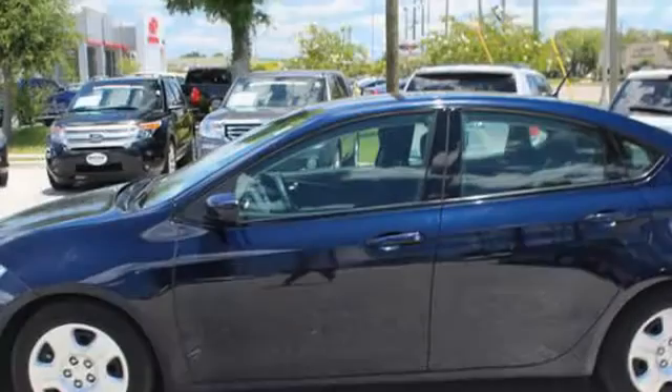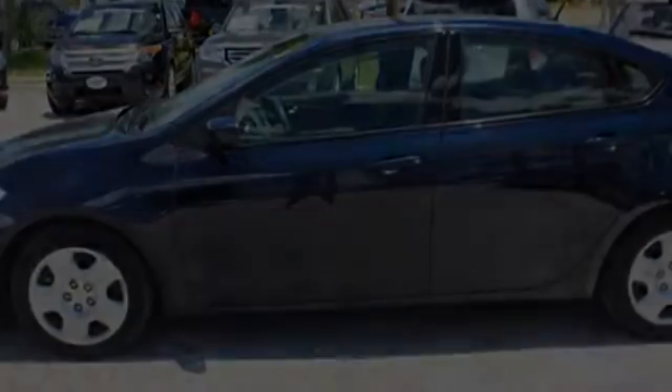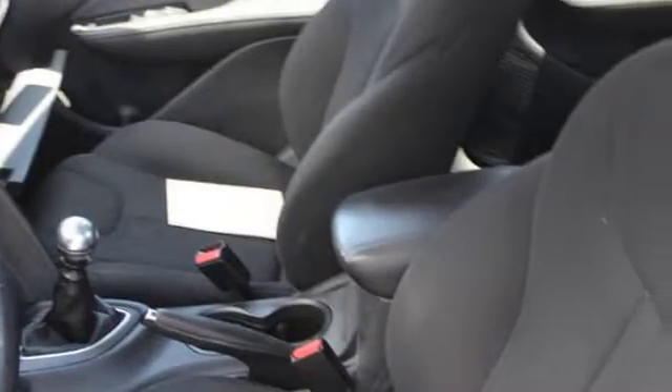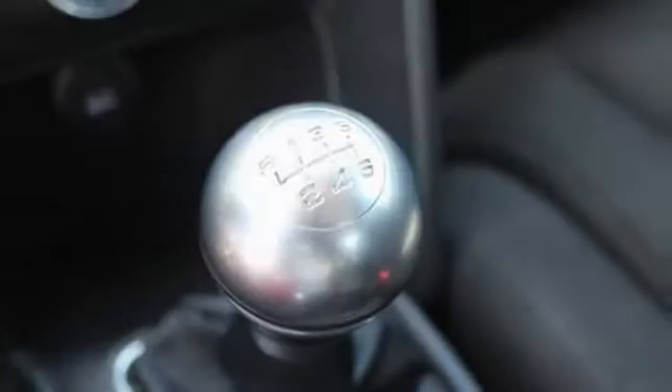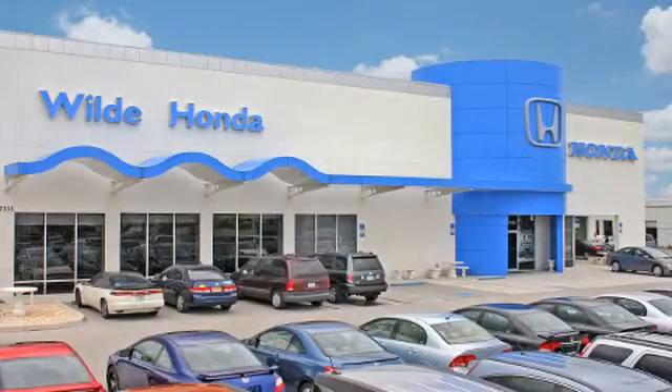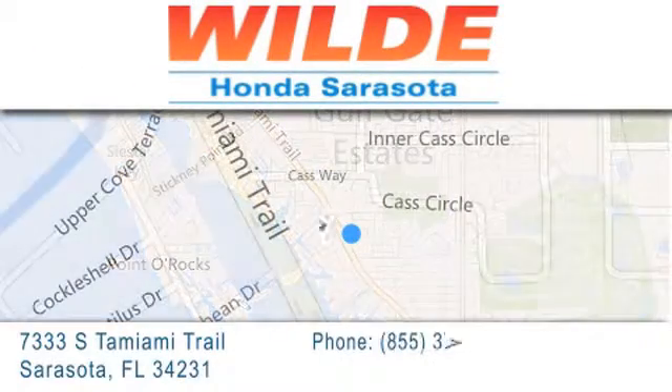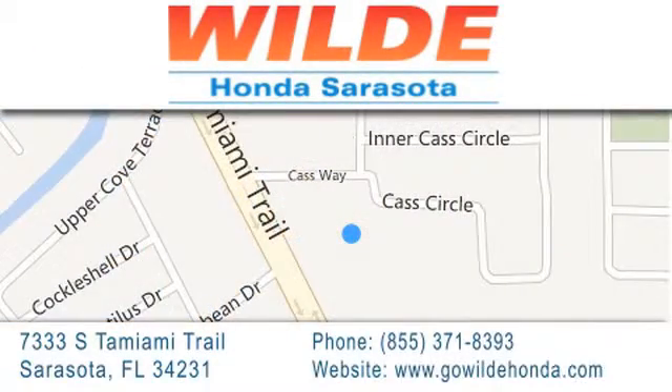And daytime running headlights. We hope you found this video informative. Please contact us today. Wild Honda is located at 7333 South Tamiami Trail in Sarasota. Also shop GoWildHonda.com. It's got to be wild.